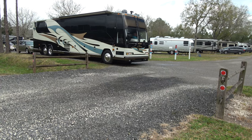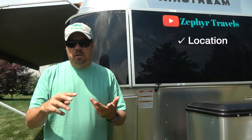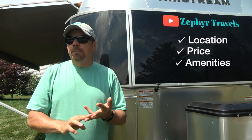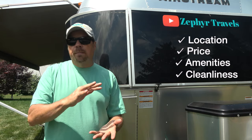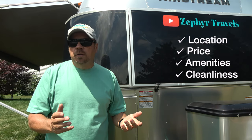So what do all campgrounds have in common? It's going to be location, it's going to be price, it's going to be the amenities that campground offers, and it's going to be the cleanliness of that campground. If any one of these are off, no matter what the price range is, you're not going to want to stay there. You're looking for that balance between all of those, and it depends on what your outlook is for that particular stay.